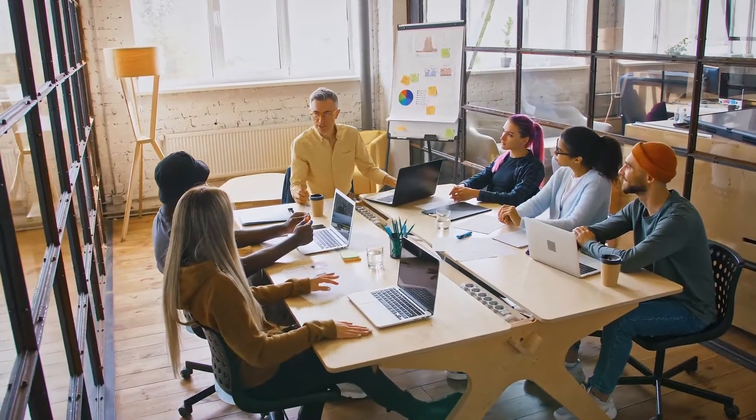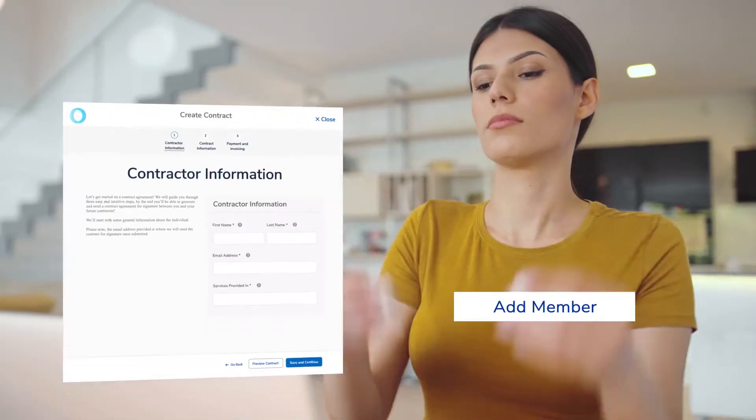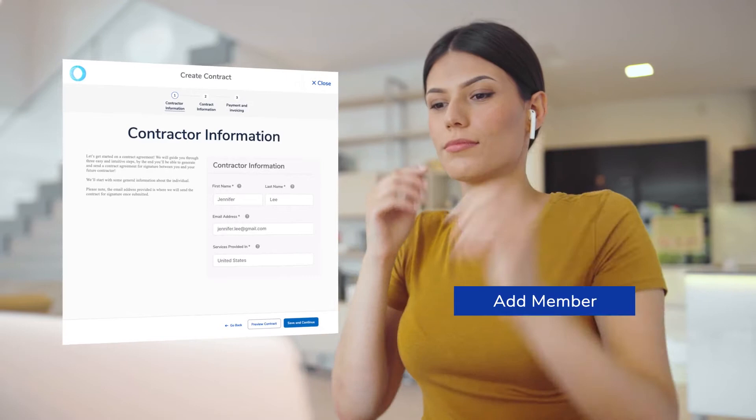When you're hiring a new contractor, every minute counts. GP Contractor helps you easily hire and pay contractors from anywhere in the world, anytime you need them.